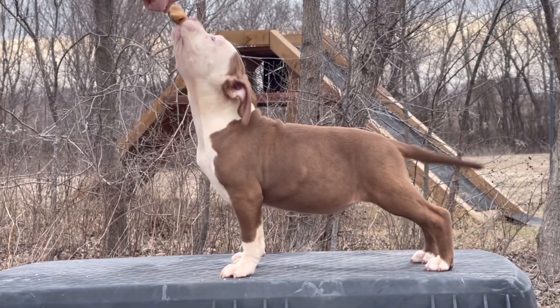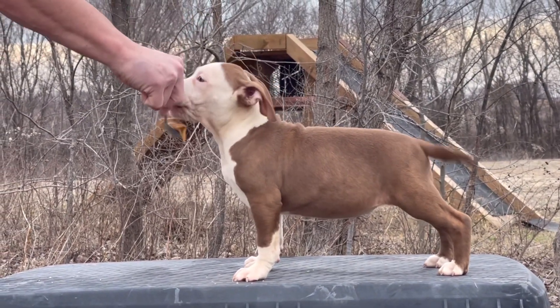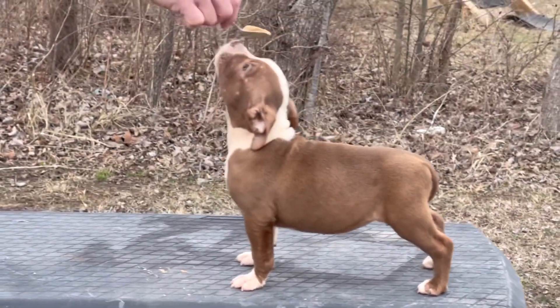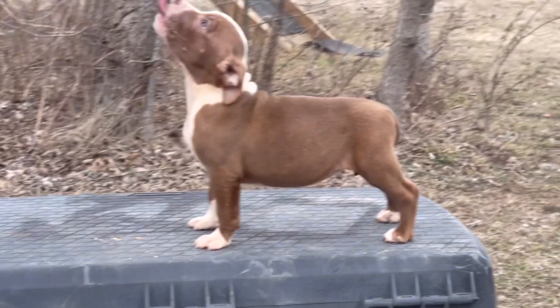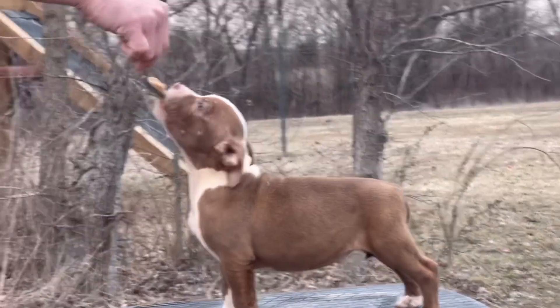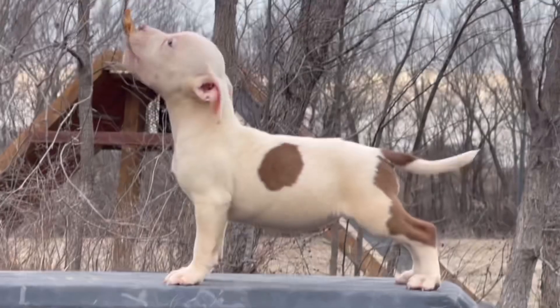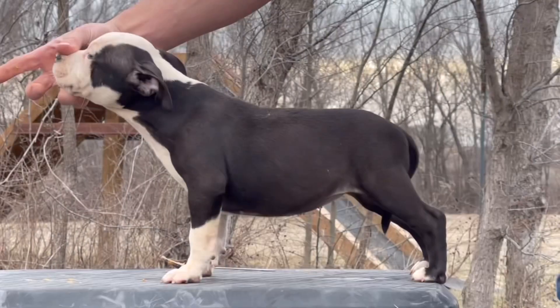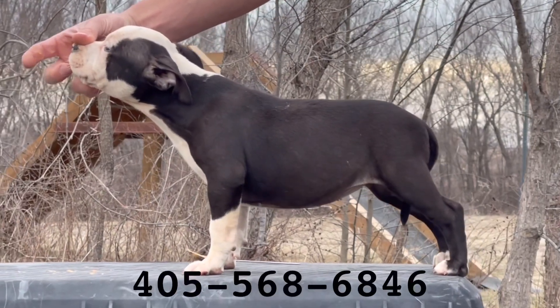Hey, what's up everybody? It's Trent with Bully Barn. Running through some pups here off of Grand Champion Buckus and River. We also have a couple in this video that will be off of Grand Champion Buckus and Kiss. Some of the pups off the litters will not be on this video because they are not available, and some of these pups may not be available either. So if you're interested, you guys know what to do.